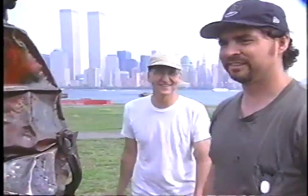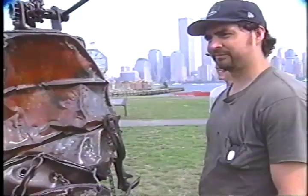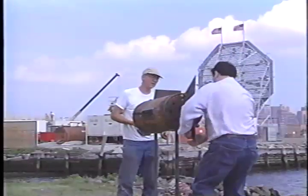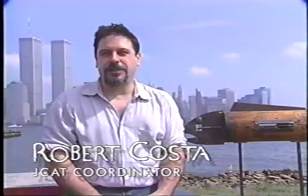So whose sculpture is this? It's mine. And does it have a title? Yes, the title of this piece is Canwich. This is one of the stops on the tour — it's the Peninsula Park Sculpture Project. We're in Peninsula Park, which is actually part of Liberty State Park.